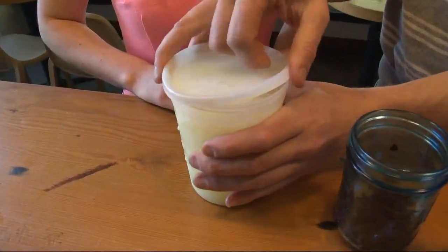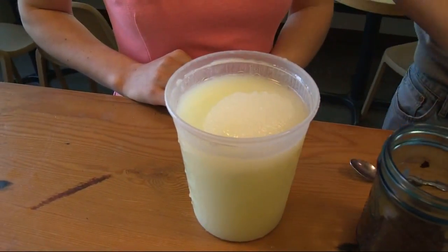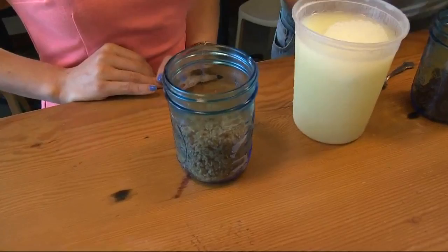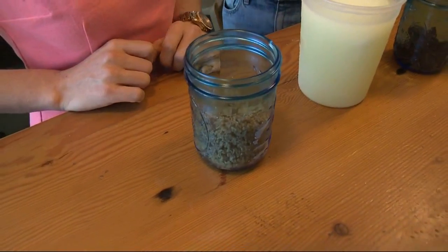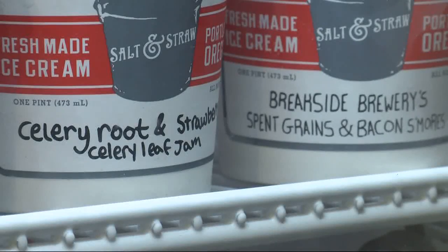This is whey from a local cheese company, Ancient Heritage Cheese. When they're making their cheese, they're left with this protein water basically, so we actually made a whey curd and called it curds and whey. These are spent grains from Breakside Brewing. At the end of the day, they're left with all these grains after they steep all the sugar out. They still have a ton of fiber, a ton of nutritional value. We toast these up and almost make like a graham cracker and make a s'mores out of it.